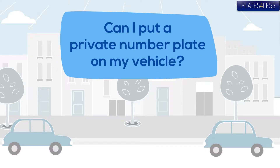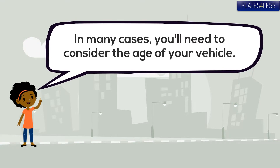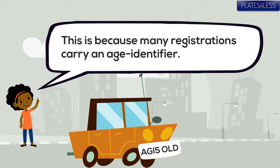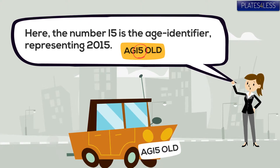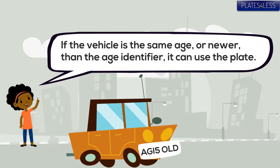Can I put a private number plate on my vehicle? Well, you might need to check the vehicle's age first, because many registrations have age identifiers which are letters or numbers representing the year of issue, like the 15 for 2015 in this example. If the vehicle's the same age or newer, it's fine to use the plate.